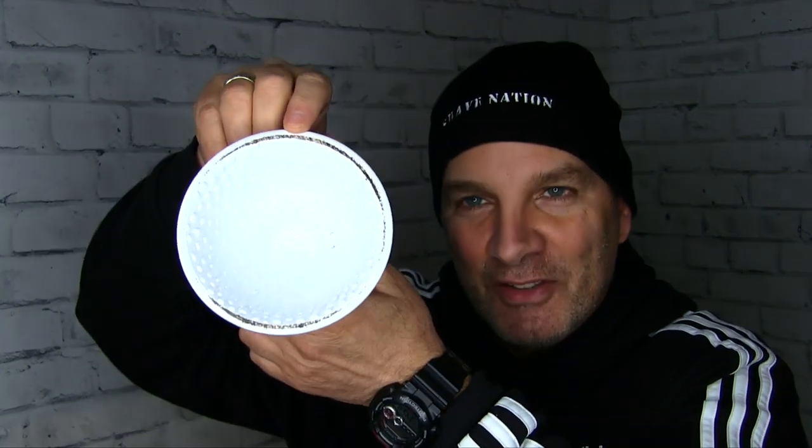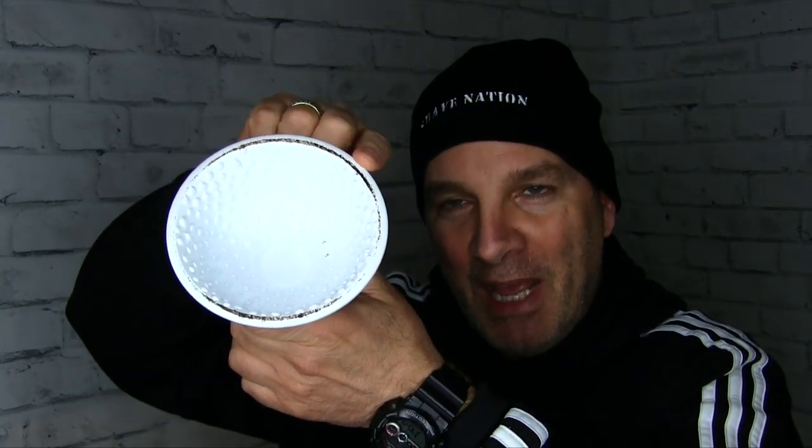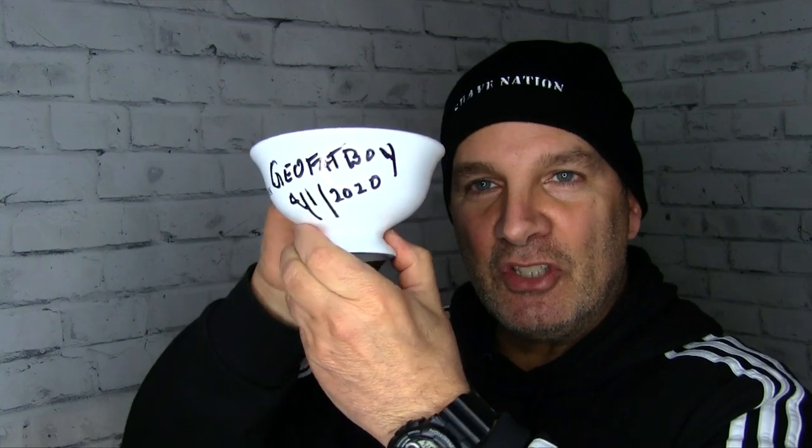But anyway, here's the bowl. You can see that the outside rim is a little bit scuffed up — it's got a little bit of black tar or asphalt on there, but it's still very solid, all in one piece. I signed it Geofatboy, 4-1-2020, April Fools 2020. Again, no joke — we're gonna give this away. Whether you're in the US or international, if you win, we're gonna send it to you.